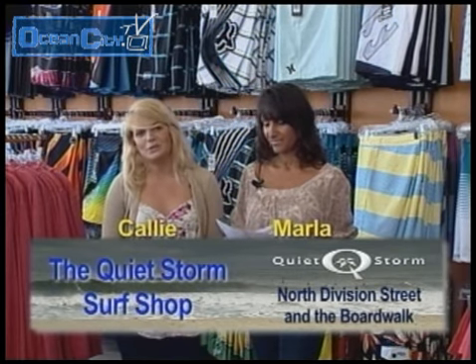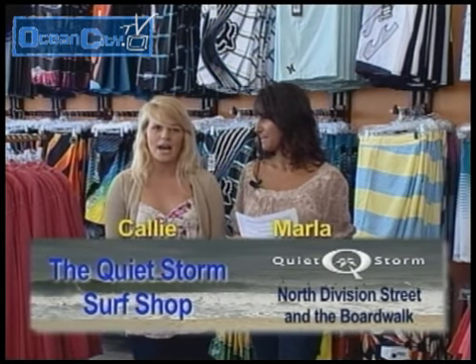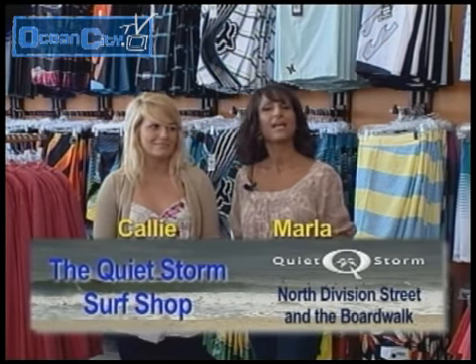I noticed the sunglasses selection too — tell us about that. We'll be carrying Oakleys, which are really fun. The frog skins are really in. We'll also be carrying Electrics, Von Zippers, Smiths, and Spies. And you're open every day? Yep, seven days a week. Come on in to Quiet Storm, right on North Division Street and the Boardwalk. We'll see you here — and I'm going to go get my bikini.